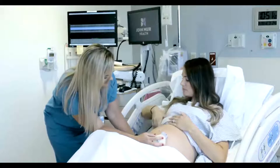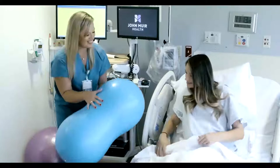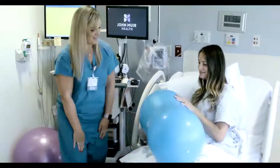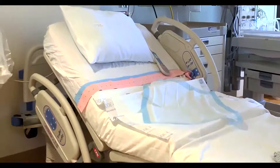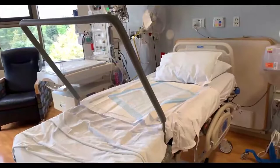All of our labor and delivery rooms are equipped with wireless fetal monitors. This allows you to move around freely during your labor, walk the hallways, or even take a shower as they're waterproof. All of our rooms also offer birthing balls and peanut balls. A peanut ball is a ball that we can utilize after you get an epidural, as your legs get very heavy and tend to close off the pelvic outlet. Our labor beds are designed to support the labor process and can accommodate many different positions. We also offer squat bars should you choose to use one during your labor.